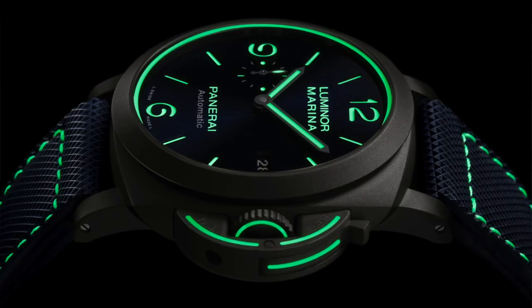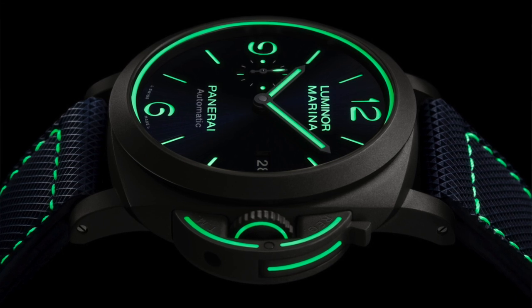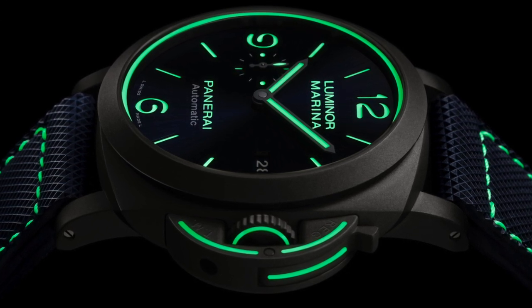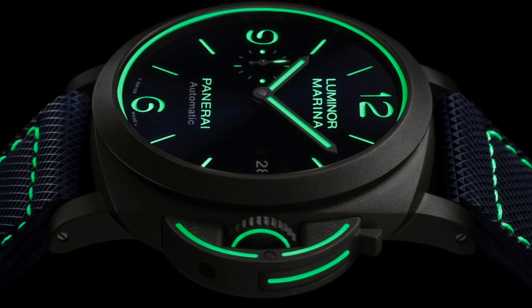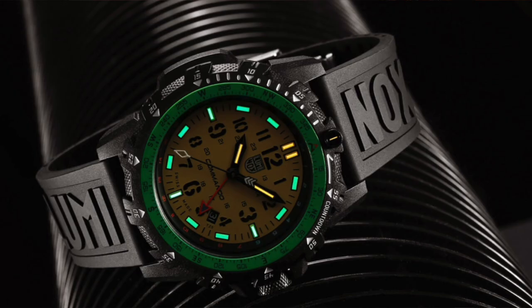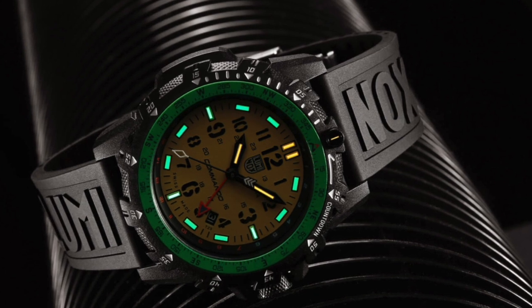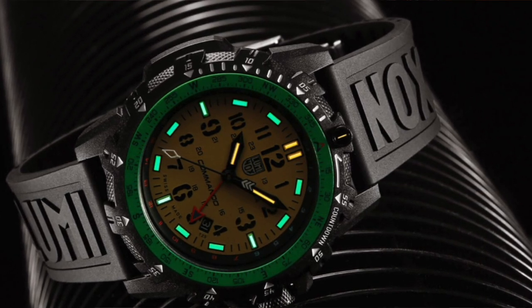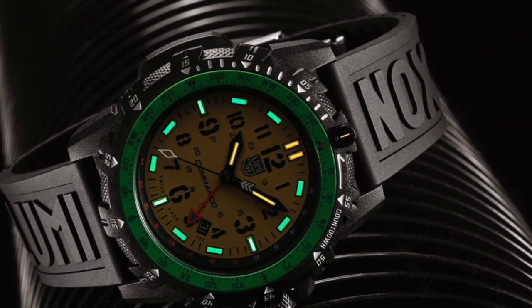Luminescence, colloquially referred to as 'lume': the glow given off by the watch numerals, indices, and hands that have been coated with a photoluminescent material. While early watches used radioactive radium to create lume — think of the old Panerai as an example — watches now use non-radioactive phosphorescent substances like strontium. Magnetism: a metal compound inside a watch that can often be magnetized when introduced to magnetic fields, thus causing a serious loss of accuracy. This happens mostly when the balance spring becomes magnetized and sticks to itself, causing the watch to run faster than usual.